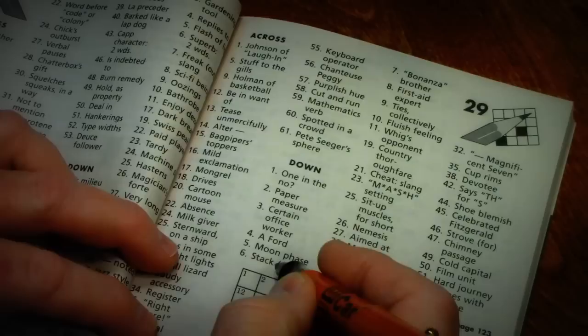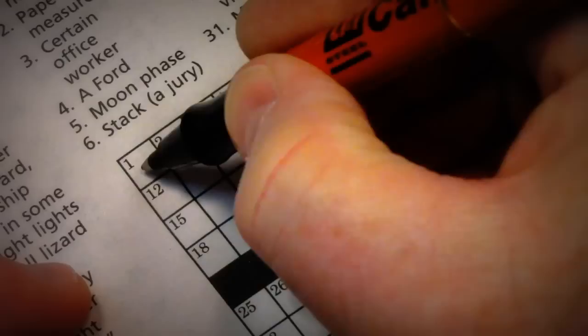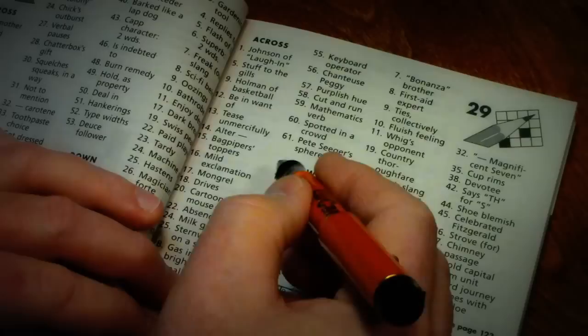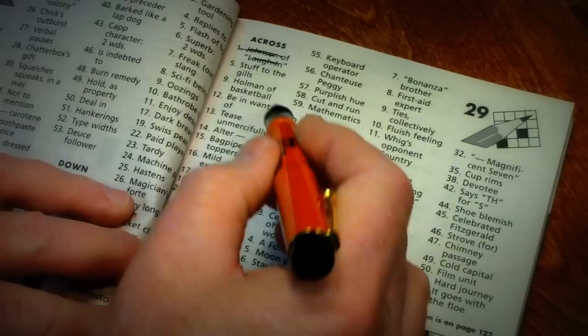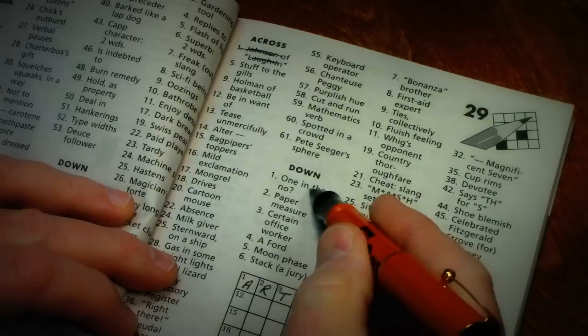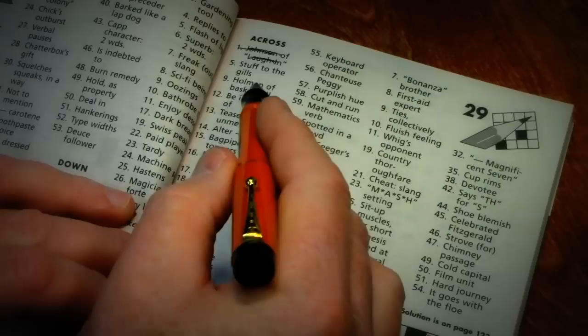Johnson of Laugh-In — I used to watch Laugh-In, so I know that this is Artie. A-R-T-E, I believe. So Artie. Cross that off. And one down is 'one in the know.'